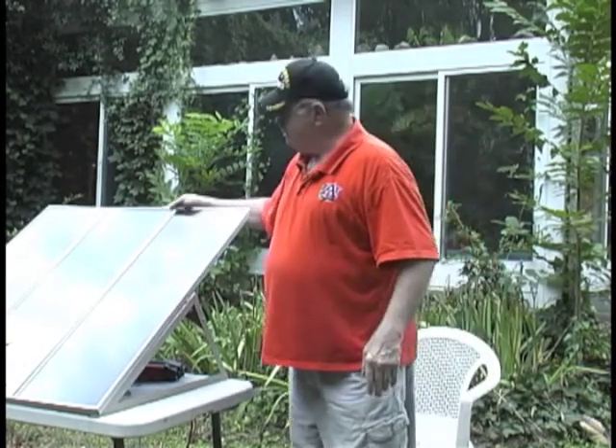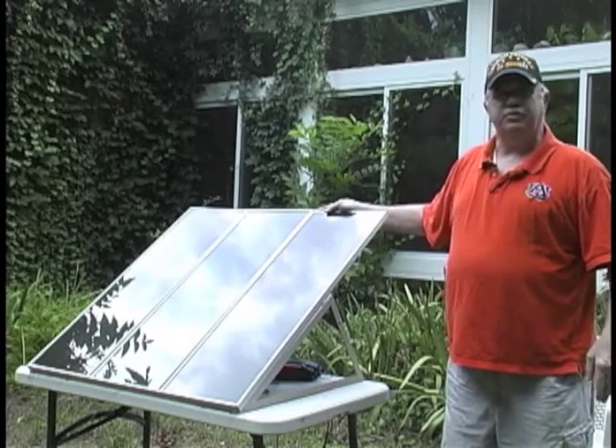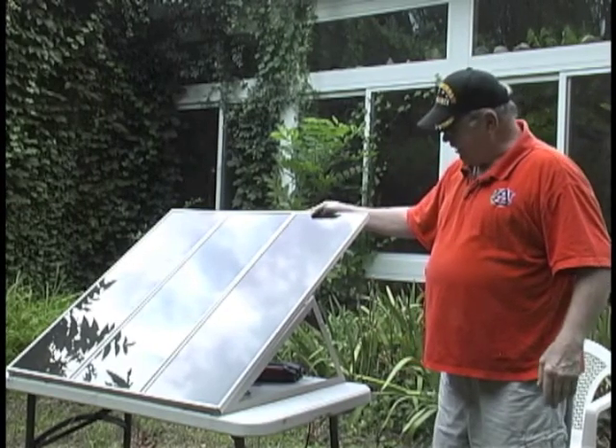Here we have three 15-watt panels, making a total of 45 watts. This was enough to give me emergency power in my house after the April 27th tornadoes took down our power lines for five days.